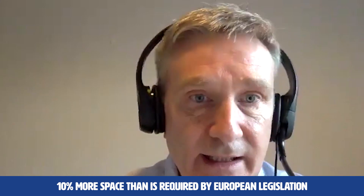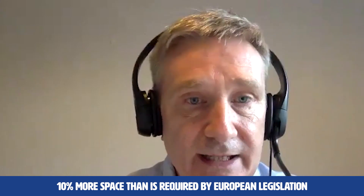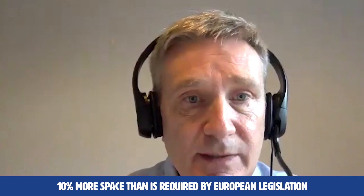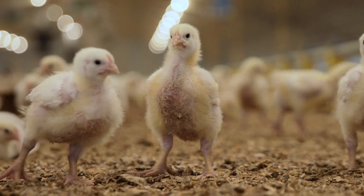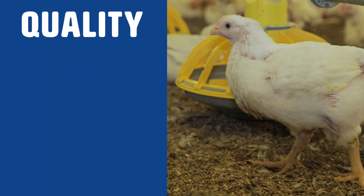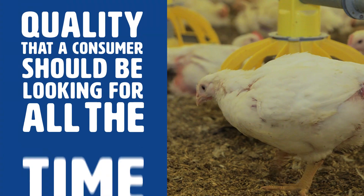I've noticed there are different labels in the supermarket — can you explain what those are? The core product is certified standard, which means these birds have 10% more space than required by European legislation, giving them a higher welfare standard. The hygiene and safety quality is exactly what a consumer should be looking for.